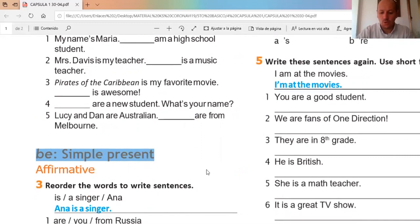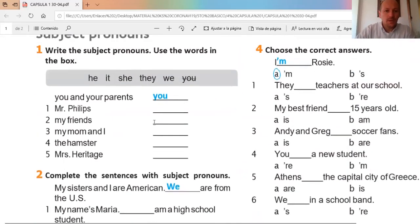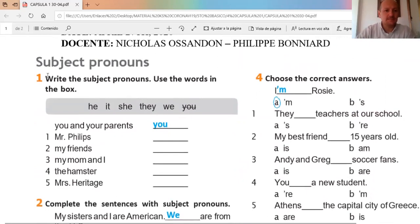Okay, let's start with exercise number one. It says: write the subject pronouns. Here we have the subject pronouns and we need to use these subject pronouns: he, she, they, we, and you. The pronoun 'you' is already given in the example exercise.